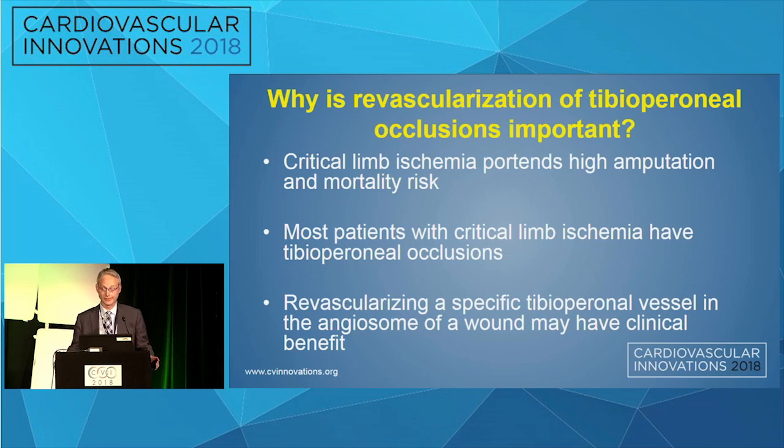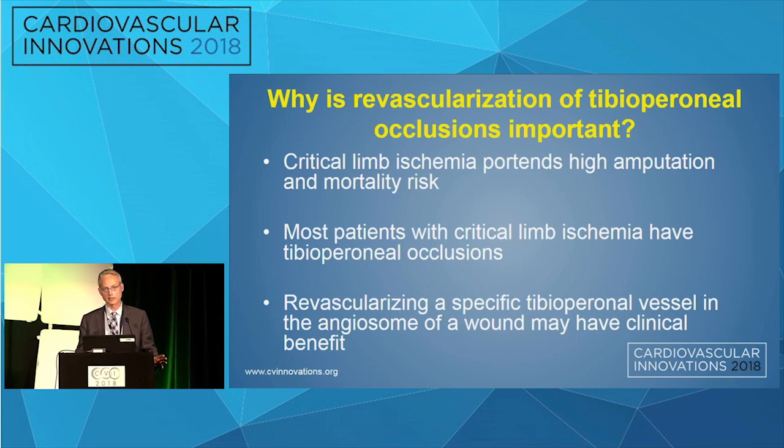Why is revascularization of tibia perineal occlusions important? We usually discuss this in the context of critical limb ischemia, which portends a high rate of amputation and mortality. It turns out most patients with critical limb ischemia have a tibia perineal occlusion, and even revascularizing a specific tibia perineal vessel in the angiosome of interest may have some clinical benefit.